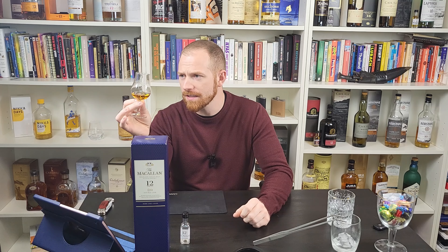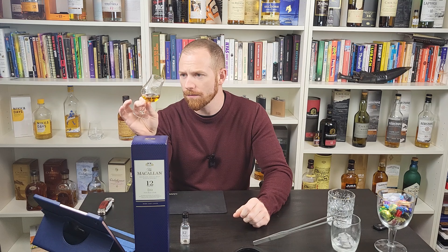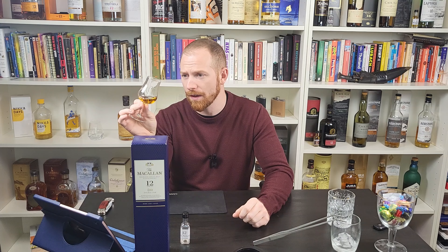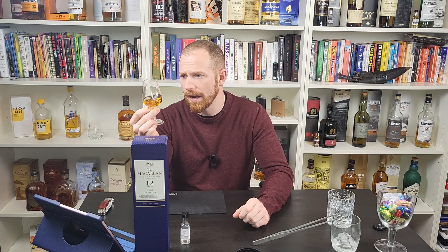Right now, in comparison from what I've noticed, these legs look perfectly medium — I wouldn't say they're thin, and I wouldn't say they're thick, but they run very slowly. That's nice. I also want to mention the color. In Scotland, you're allowed to add caramel coloring.